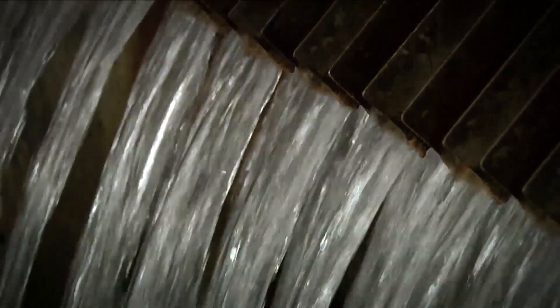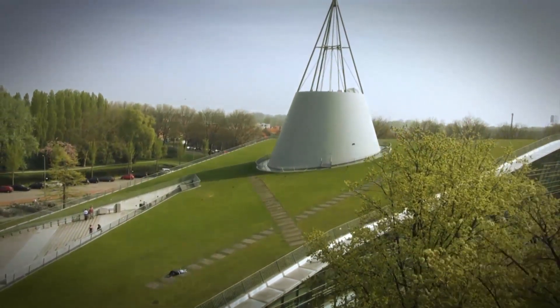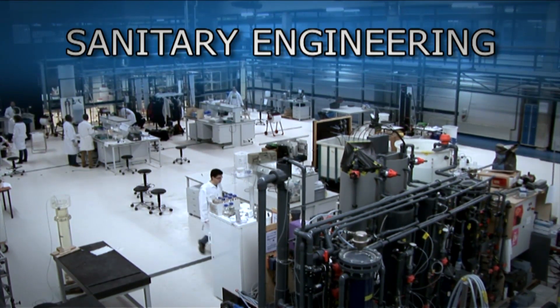Naturally, water is also needed worldwide for drinking — preferably healthy water. This is the famous Delft University of Technology. Its sanitary engineering department presents you with an online course on water treatment.